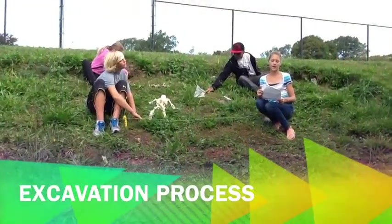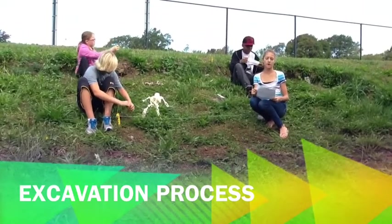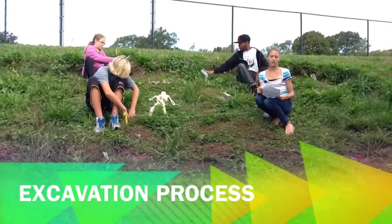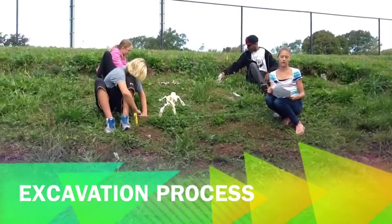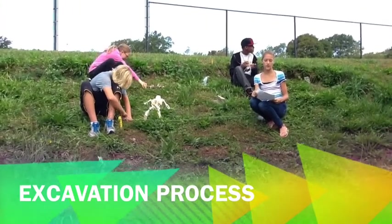Hi, my name is Maggie A, and I'm here to talk about the excavation process. The excavation process is the second step in the archaeological method. Excavation is a very important step. This is the step where the actual digging takes place.